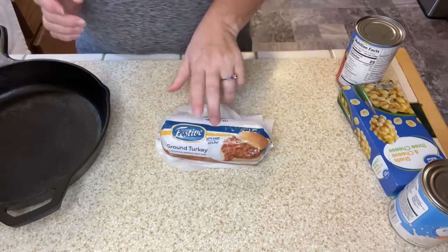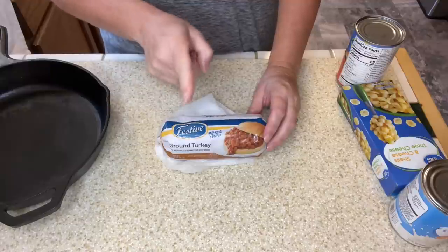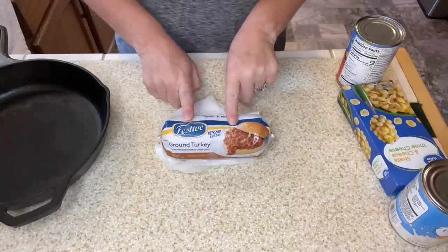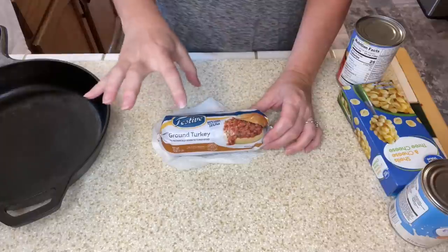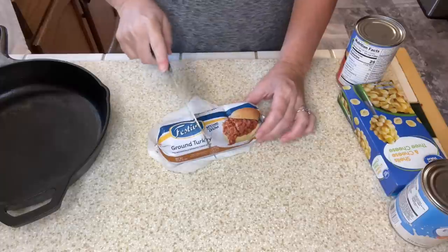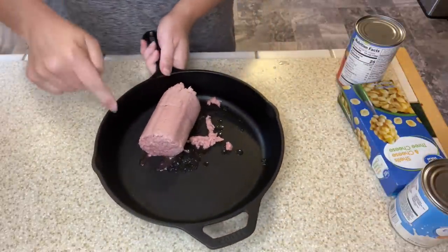We are going to take some of our ground turkey and other various things we got and make something called a shipwrecked casserole. I got this idea from the Hillbilly Kitchen — I'll leave a link down below to the video where she showed this. When I saw it I thought it looks very filling and like something we could do on a budget. I've thawed out one of my pounds of ground turkey. I'm going to only use two thirds of it, so I'll score this into thirds, save one third back in the fridge for another meal. So I have two thirds of that pound of ground turkey in my casserole skillet.